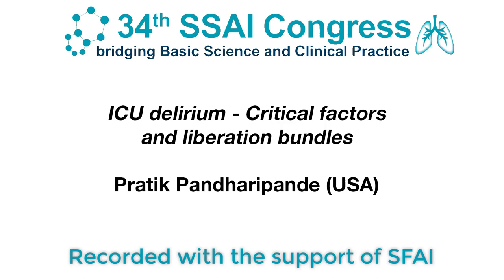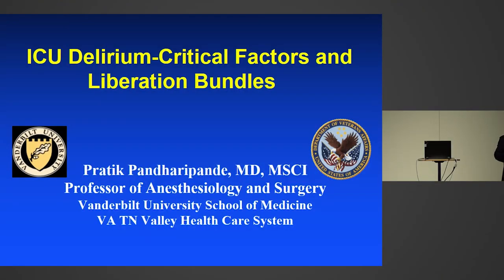Thank you for the kind introduction and the invitation to be here, and good morning everybody. Let's make this a little bit more interactive during this talk. If you have questions during this talk, feel free to ask me questions. I'm going to stay on one side so that this doesn't block your view of me and my view of you.